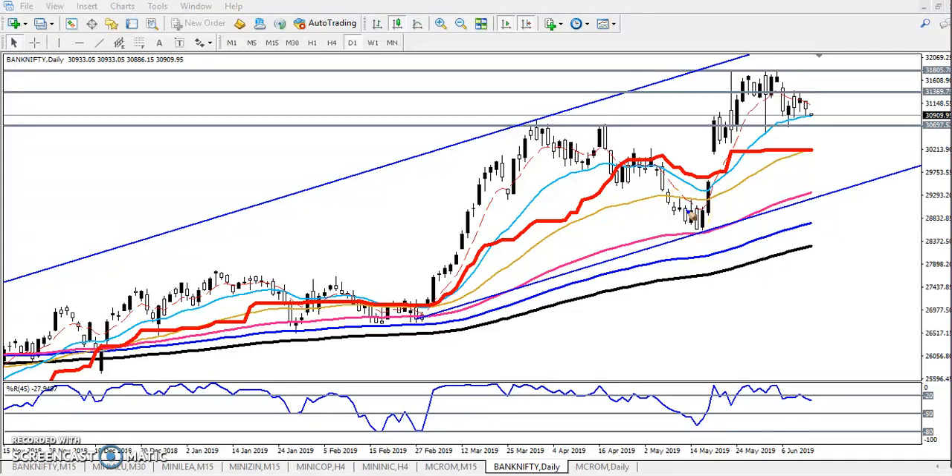Hello traders, welcome to Allies Blue. This is Stephen, and in this video I will discuss Bank Nifty. This is the Bank Nifty daily chart. I gave two ranges here — the first range was around 31,800, which was the resistance, and the next support was 31,300.